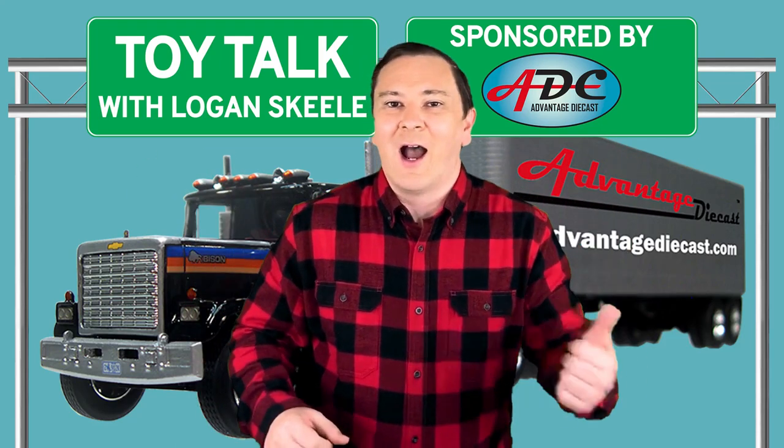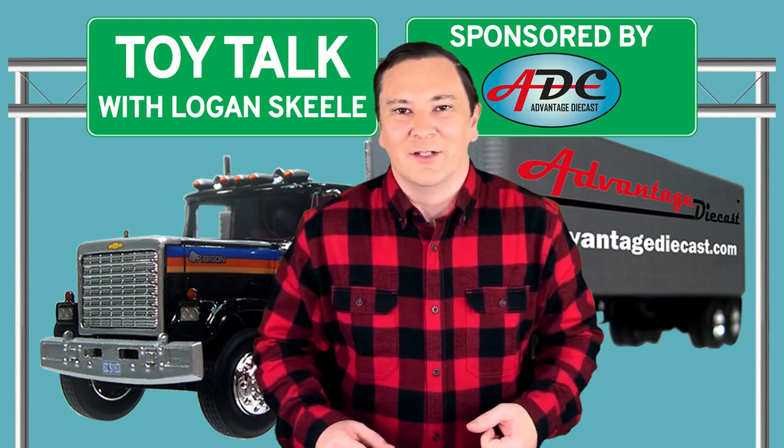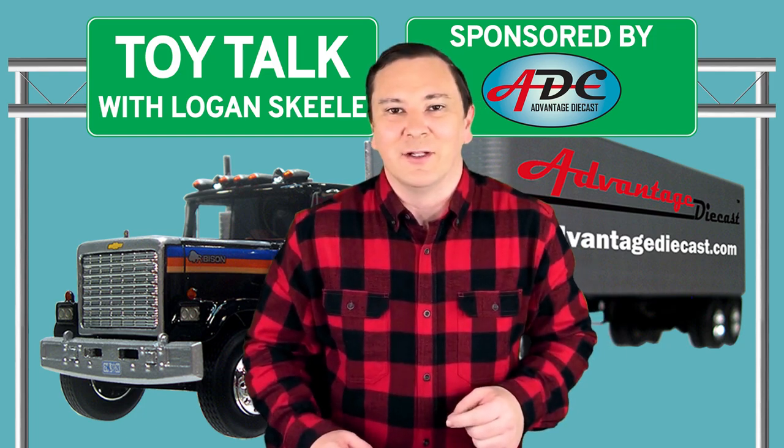What's going on everybody? I am Logan, the 64th Gear Jammer Skeel, and this is Toy Talk.